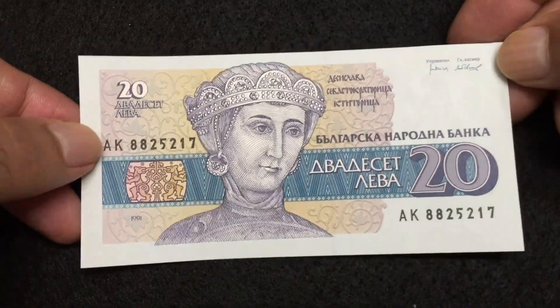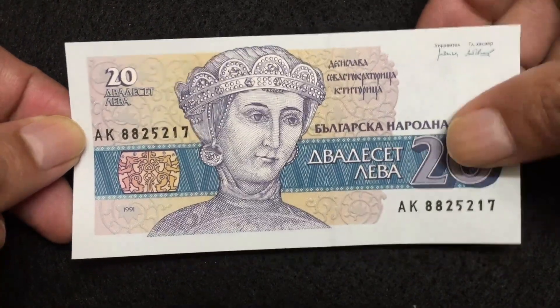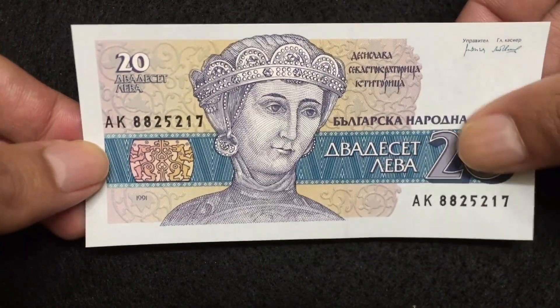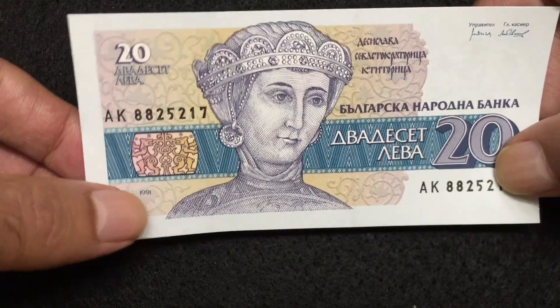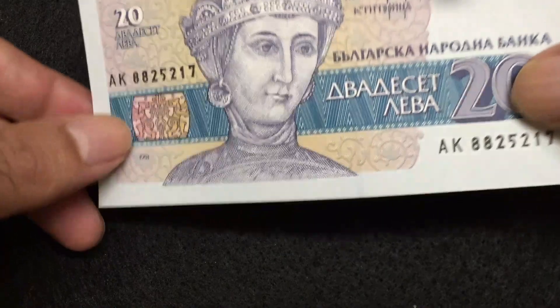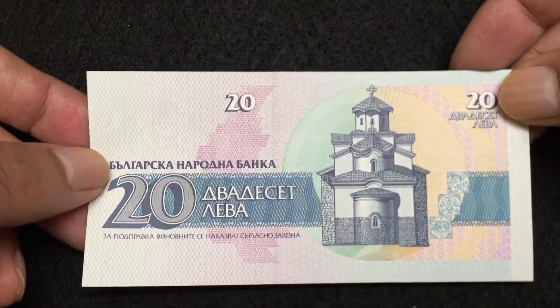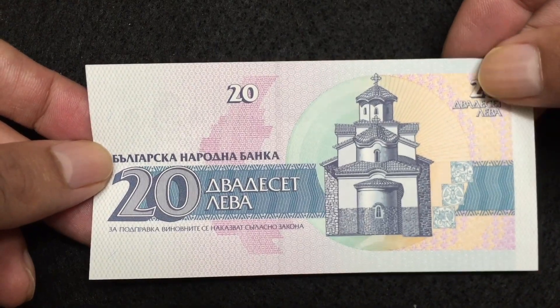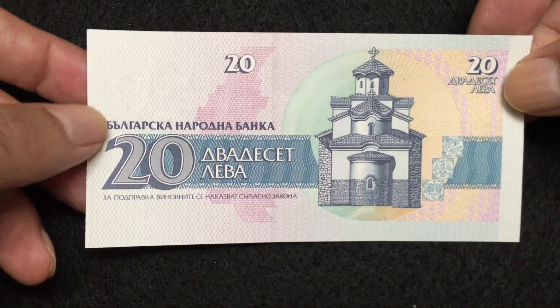Let's check the Bulgaria 20 Lev. You can see details here at the bottom, at the left. Let's check the reverse side of the Bulgaria 20 Lev. Not that bright in color, but the bill is very beautiful.